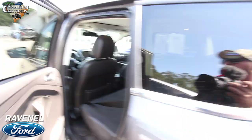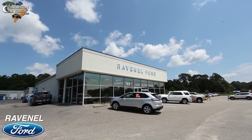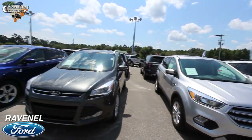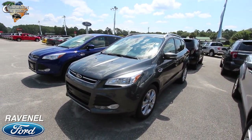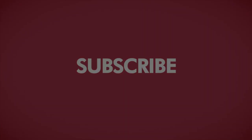Great looking car, solid — come on down to Ravenel Ford today. We have a great selection of pre-owned Escapes on the ground. Make sure you like, comment, and subscribe if you're on YouTube, and visit us online at RavenelFord.com. Car buying really is made easy at Ravenel Ford. This video is brought to you by Charleston Car Videos — real video, real cars, real people.